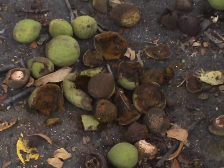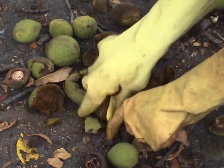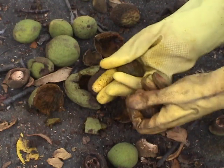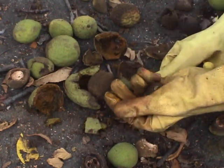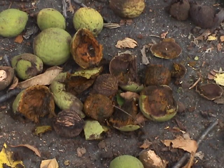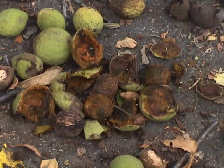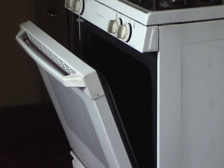Since freshly handled nuts and their husks can stain hands brown for weeks, wear gloves when handling them — take it from me, I speak from experience. Once the husks are removed, walnuts are ready to process. To dry out the inside nut meats, put the shells in a well-ventilated area or in an oven set on low with the door ajar.